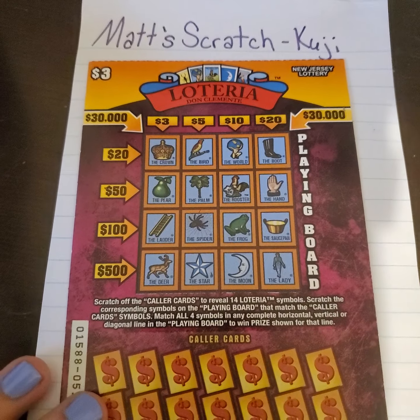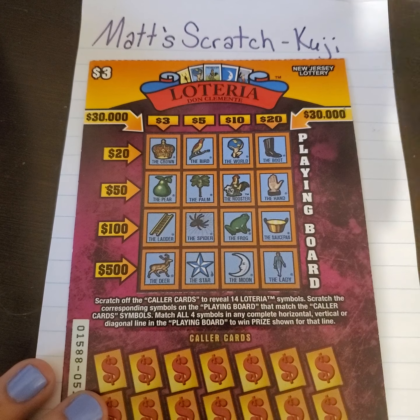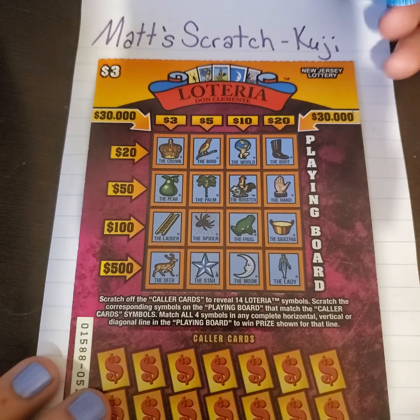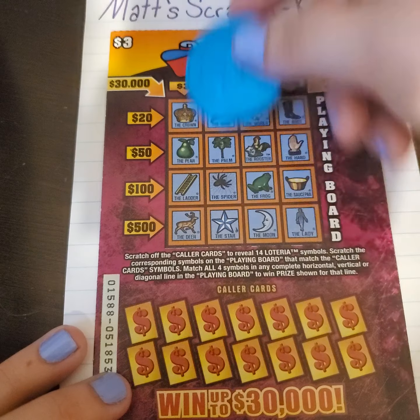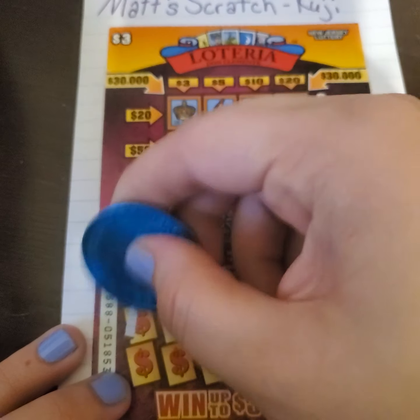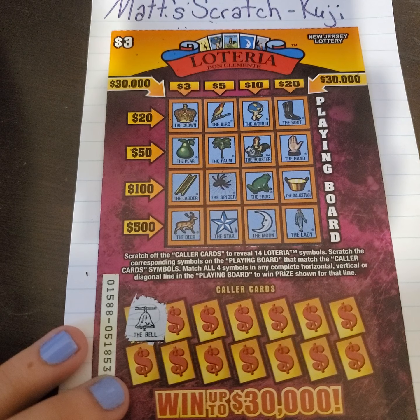We're going to start here with this Lotteria. This is a really cool ticket — I've only played a couple of varieties of these and I really like them. It's a $3 ticket from New Jersey. Basically it's just matching what's down here to up here, and depending on which row, that depends on which money amount you will win. So the first one is the bell.